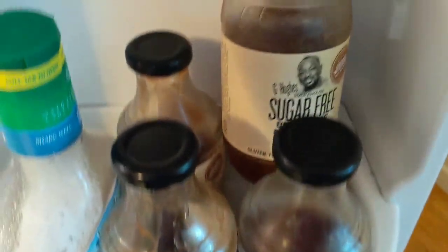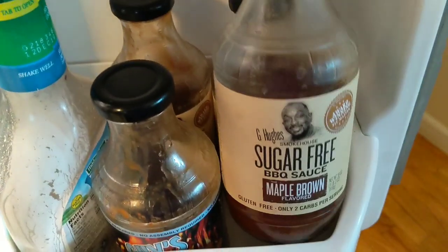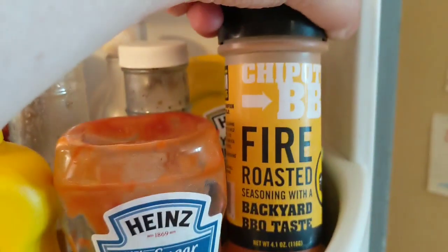Our favorite barbecue sauce we get from Amazon, and we also have three other flavors of G Hughes barbecue — hickory, original, and maple brown. Other condiments include mustard, no-sugar-added ketchup, and chipotle barbecue seasoning that we put on our wings. That's our fridge.